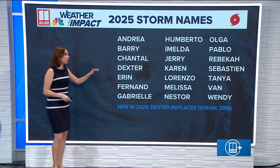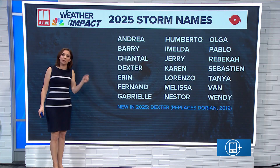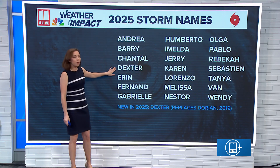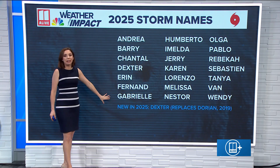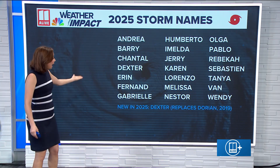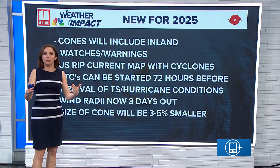Storm names — there's actually only one of these names that is new for this year, replaced from six years ago back in 2019. That was Dorian, so the new storm name is Dexter. But all the rest of these names — Andrea, Berry, Chantal — we have had these before, and you may recognize some of them because some have impacted places over the last times they've been cycled through.